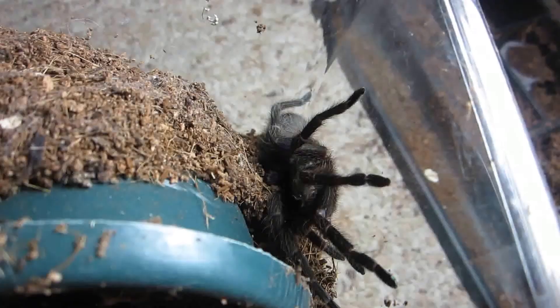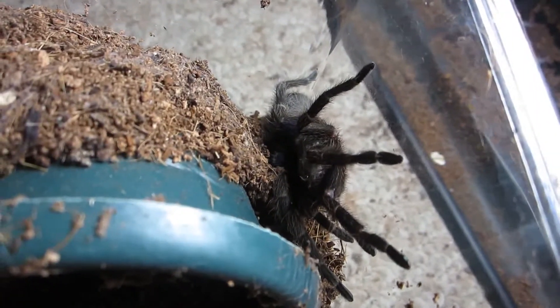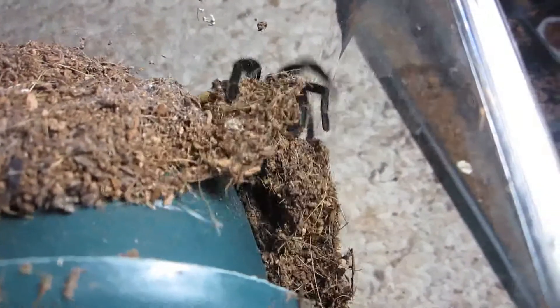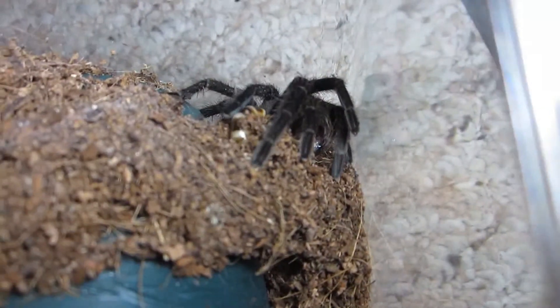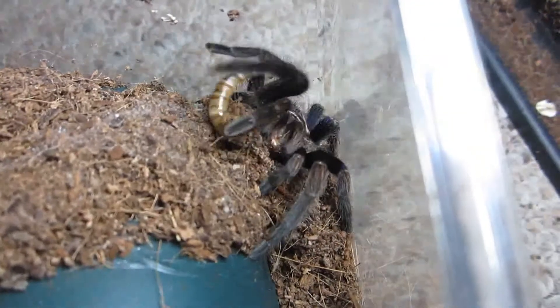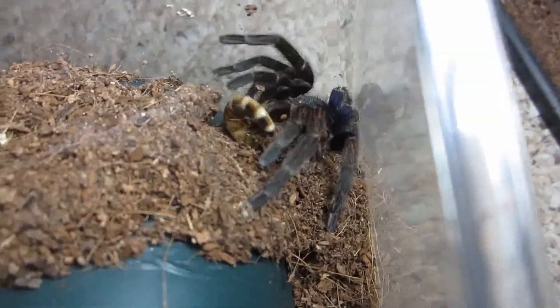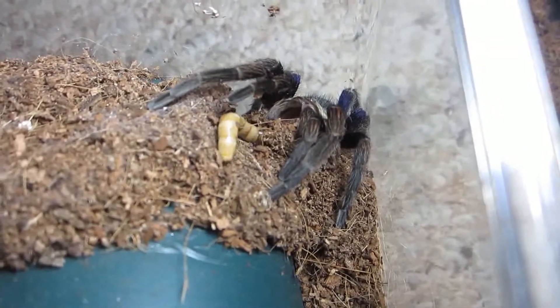You enjoy. Here's my Euphilis species blue, the blue femur. Oh, another voracious eater. It's a happy tarantula right there. All right, moving on.